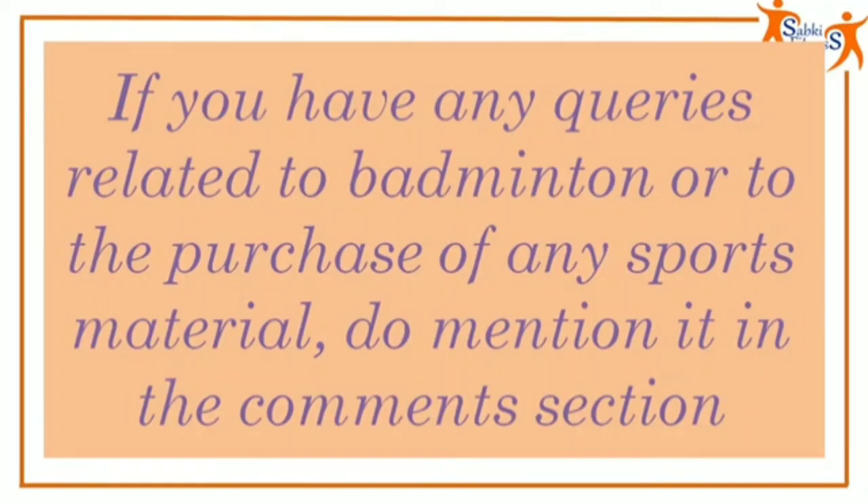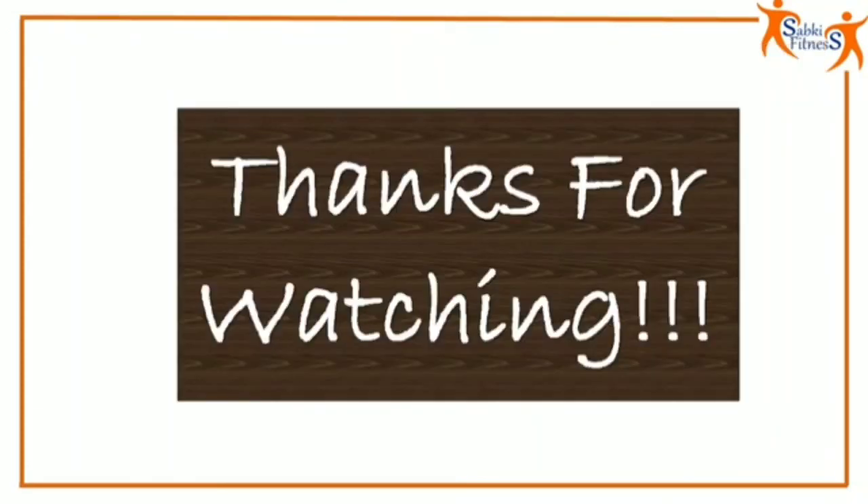If you have any queries related to badminton or related to the purchase of any sports material, do mention it in the comments section. Thanks for watching.